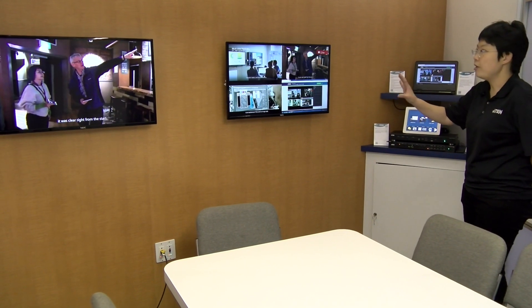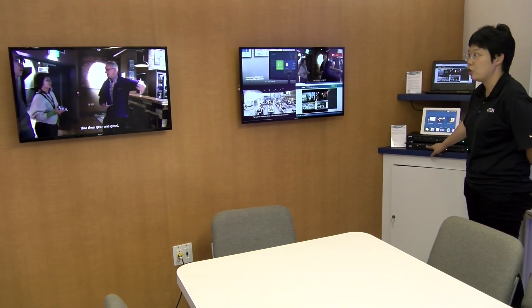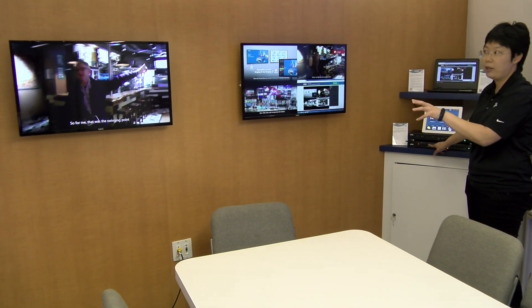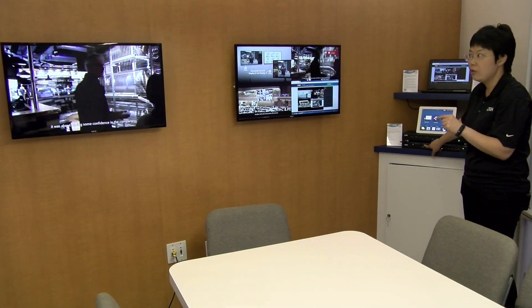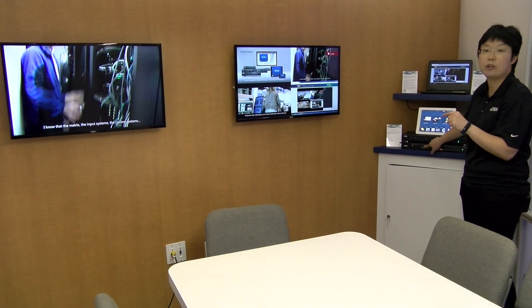Something different about this product is the seamless switching. If you look at the monitor on the left-hand side, right now we're playing a video source, and right after I click on this button we'll switch to another source — you can see how fast it is to switch between different sources.